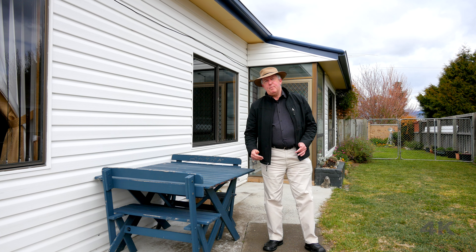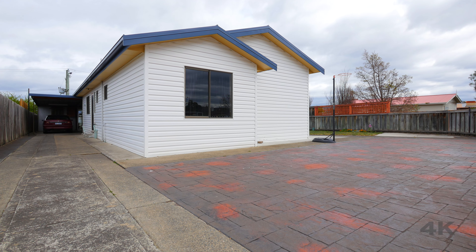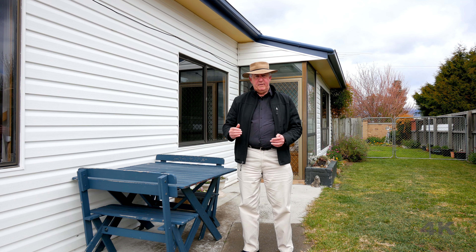G'day and welcome to today's video open home here in Brighton. On offer today is a neat three-bedroom home which would either suit a first home buyer or an investor.